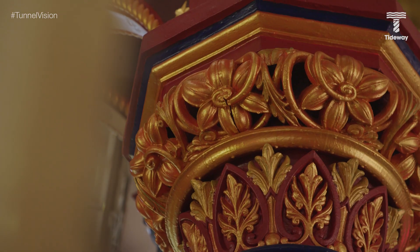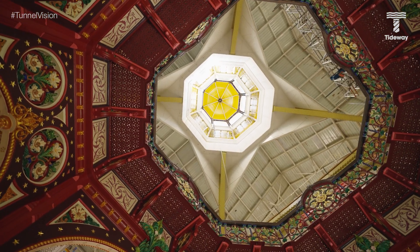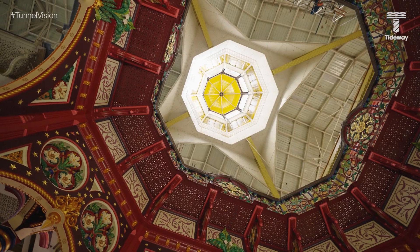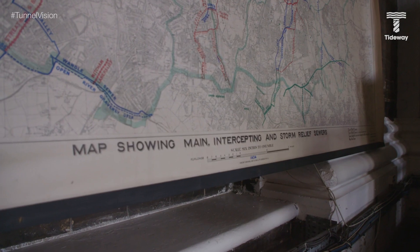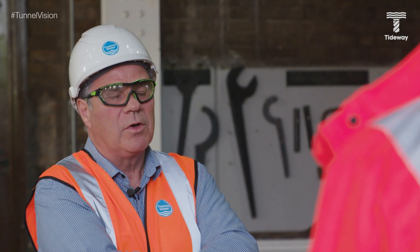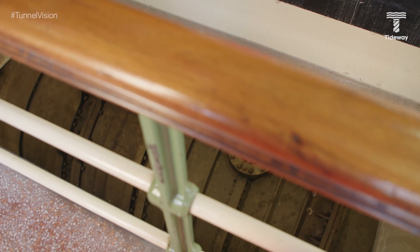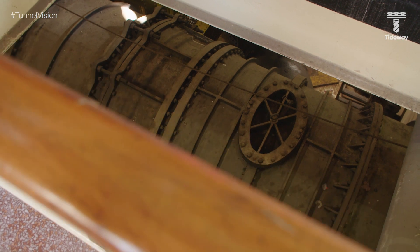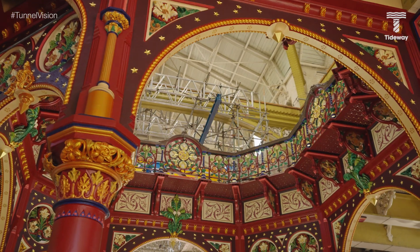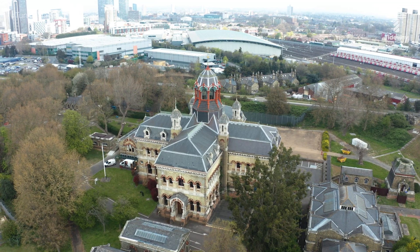Incredible design for what is essentially a sewage pumping station. Why did they put this much effort into it? The theory is: if you think of the sewer system — 80 miles of sewers, roads, embankments — very few people ever get to see the architecture inside. This was built to show off what they'd done, so it was a statement, basically.